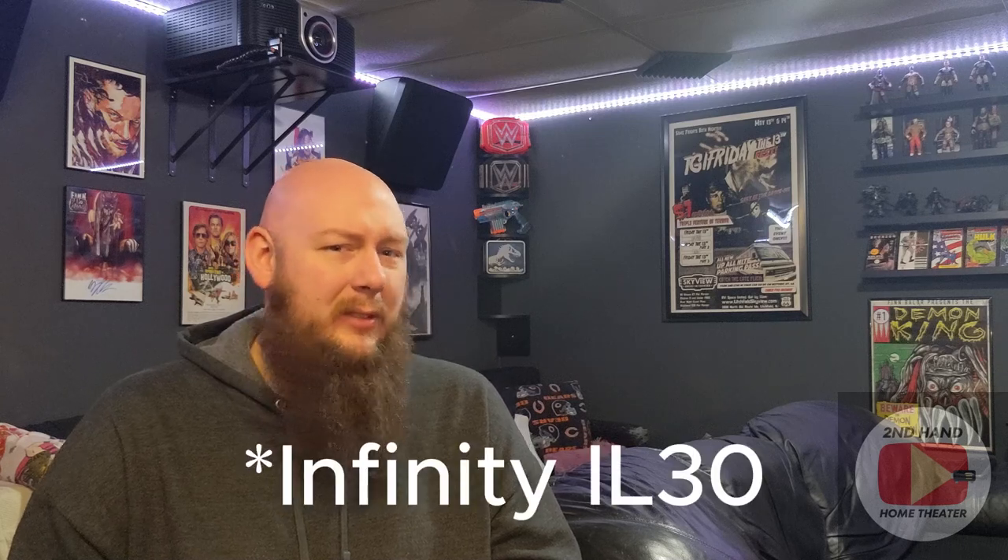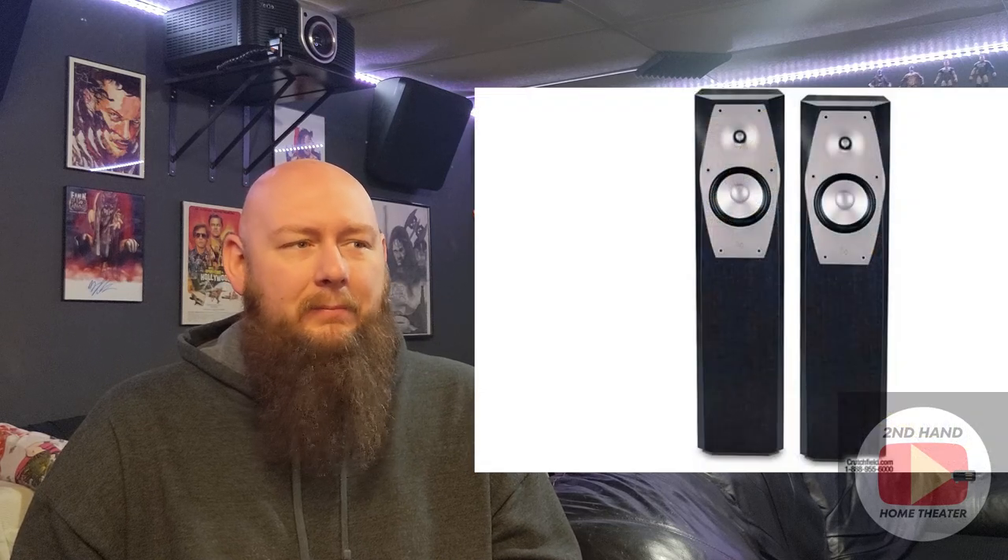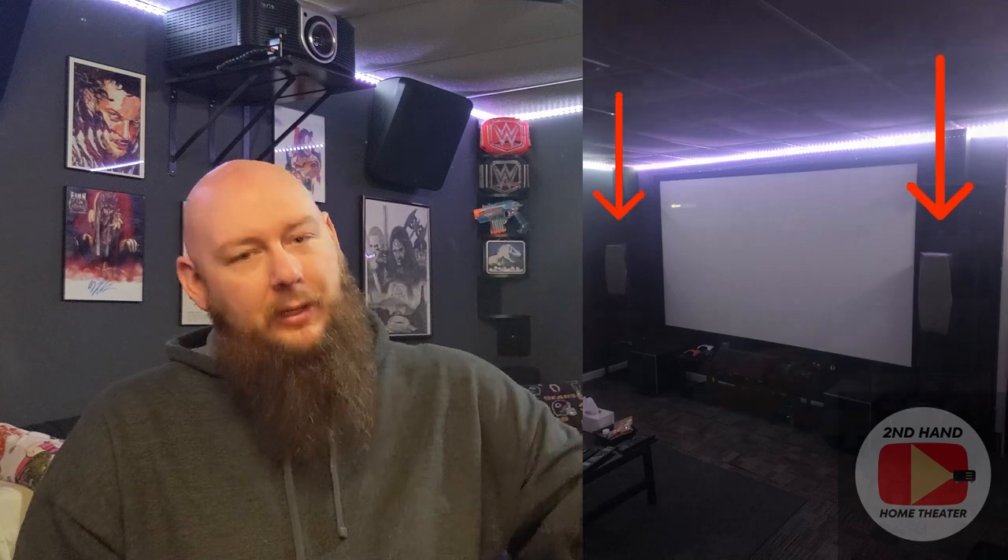After that, I ended up moving the vintage Pioneers into storage and moved the Andrew Jones Pioneers to the rears. I brought in an Infinity Beta series or Infinity Alpha series tower speaker — a pair I found on Facebook Marketplace years ago from someone who was selling them. I ended up buying those for not very much money — $50 or $60 for the pair — and had those as my front channels. I used them for quite a while and they were the speakers initially in here when we first rotated the home theater and remodeled it into the way it is now.